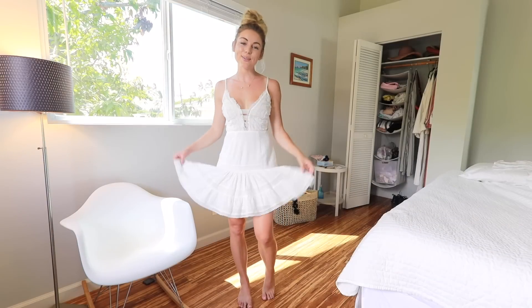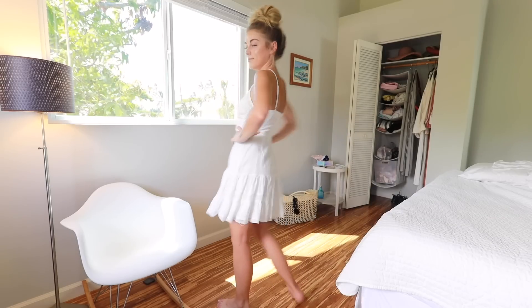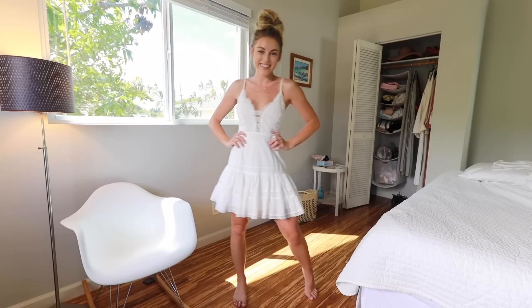Next we have this cute little sundress by Aster the Label. I'm loving the lace details around the front and it has lace right down the middle as well. And it's just a cute little basic white sundress.